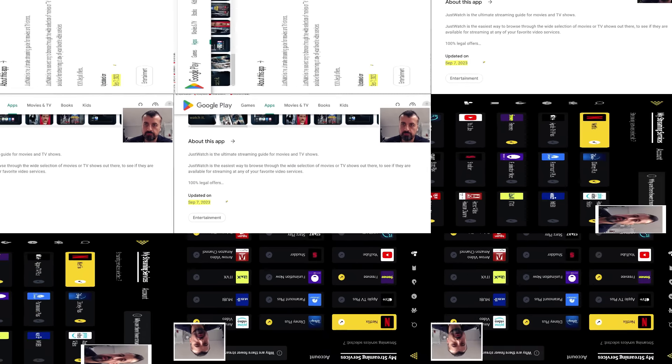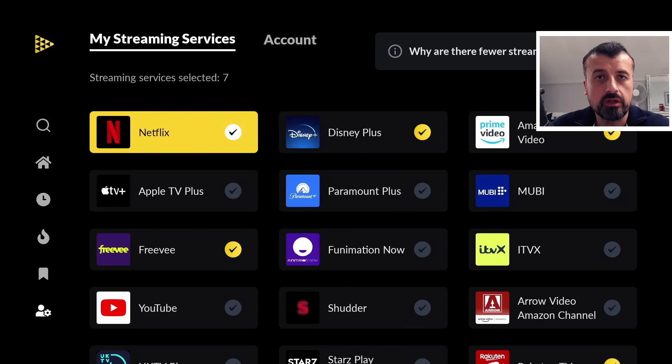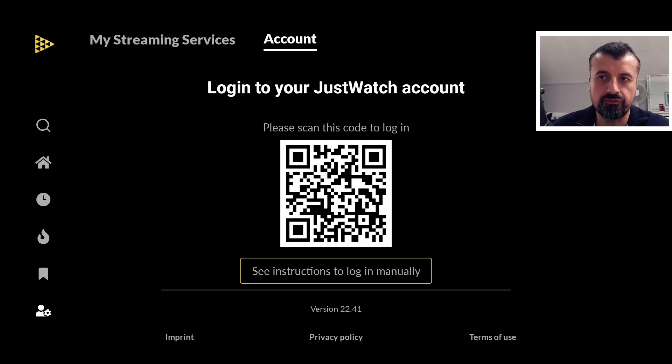Let's open that up. When you start the application for the first time, you can see it doesn't require you to create any account — you don't need to register. It is optional if you want to, for example, create favorites or custom watch lists, and you can create a free account by following the QR code. But in my demonstration I'm going to do everything without creating that free account.